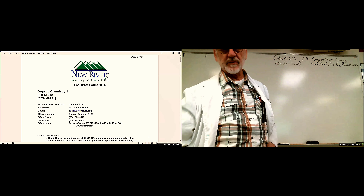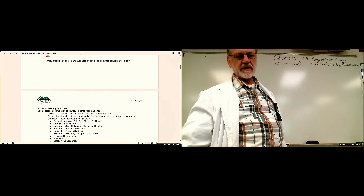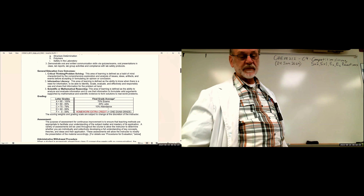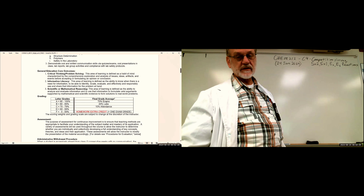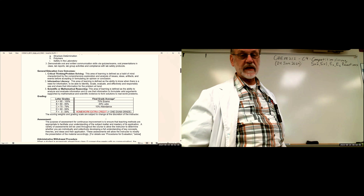I've got the syllabus up. The only reason I put the syllabus up was just to run down the schedule. I want to stop here on grading. There are no quizzes in this grading schedule. I've got six exams and labs and attendance. And the homework is extra credit again.